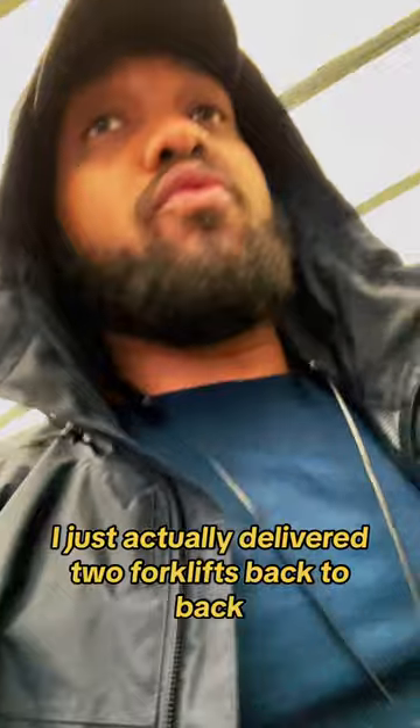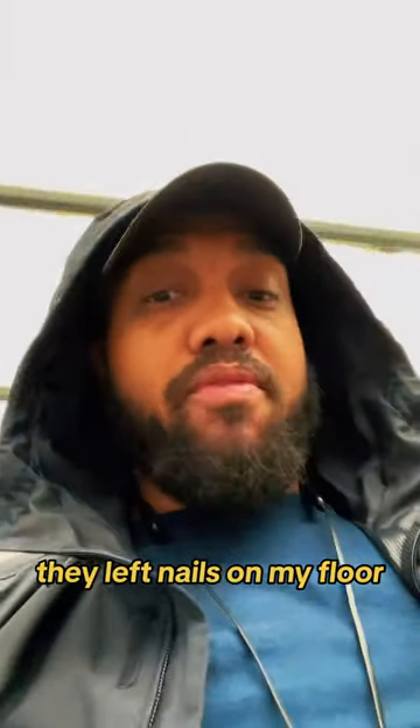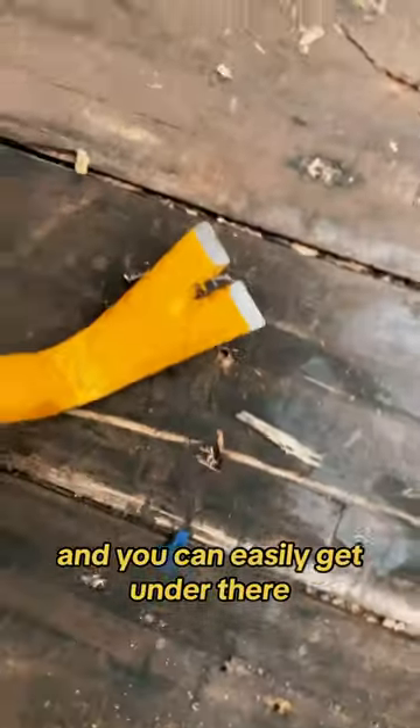I just actually delivered two forklifts back-to-back. The first forklift, they left nails on my floor. That's what I'm in here trying to get out now. As you can see, there's still nails left in the floor. If you get you a pry bar, you can easily get under there — whoop — nail right out.